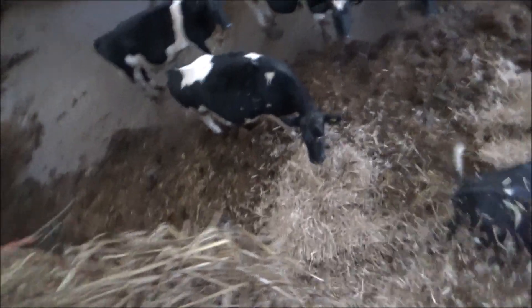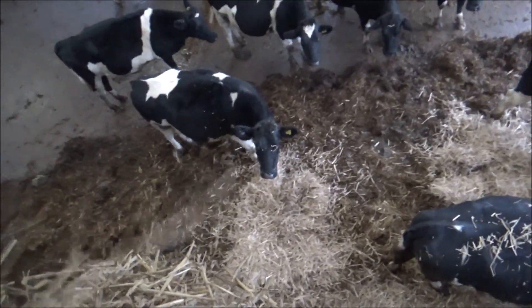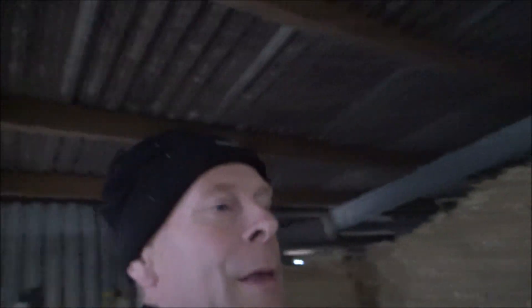The easiest way of doing it — you chuck the straw down and it breaks up a bit as it falls, then you just spread it around. Going to chuck a little bit more down and then get down and have a look at the dry cows.